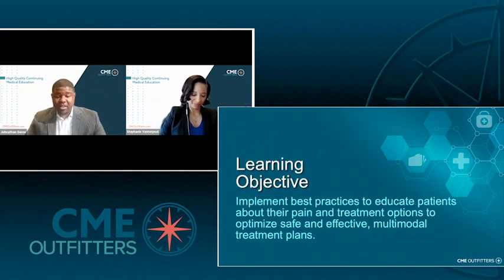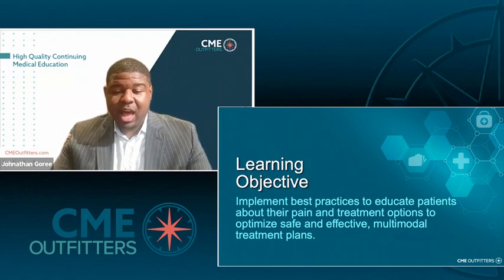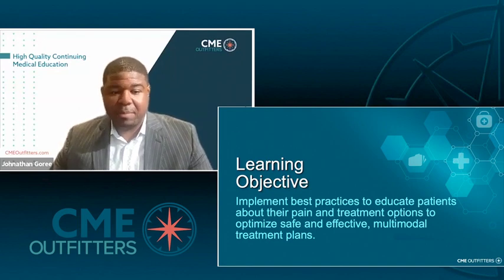I want to go over our learning objectives. So at the end of this case, we hope that you're able to educate patients about their pain, their pain treatment options, and really optimize safe and effective multimodal treatment plans for patients who are having acute pain, chronic pain, or acute on chronic pain.